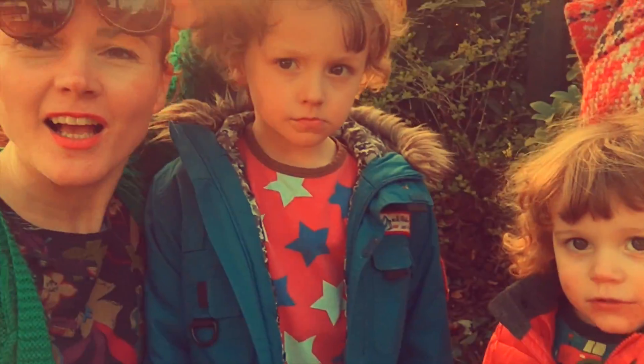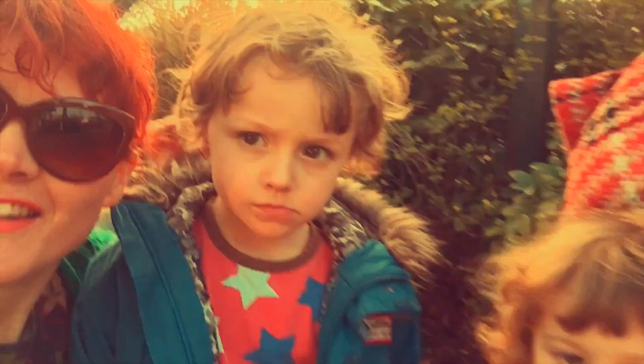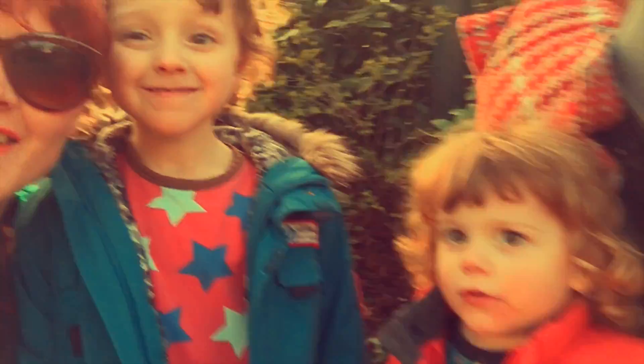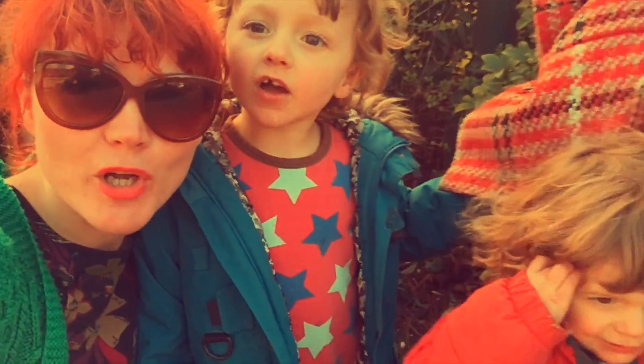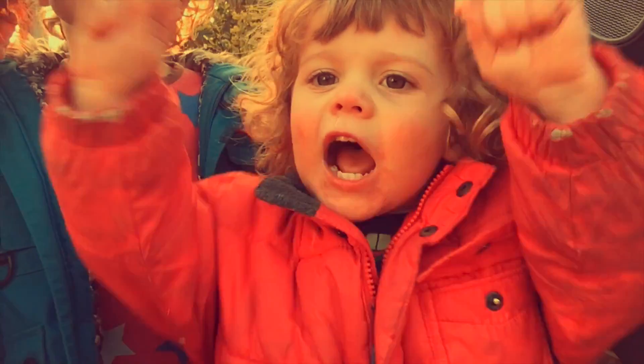Hi everyone! Hi, I'm Anya, this is Austin and this is Alex. We are at the Horniman Museum. We are Tufas and Adora!